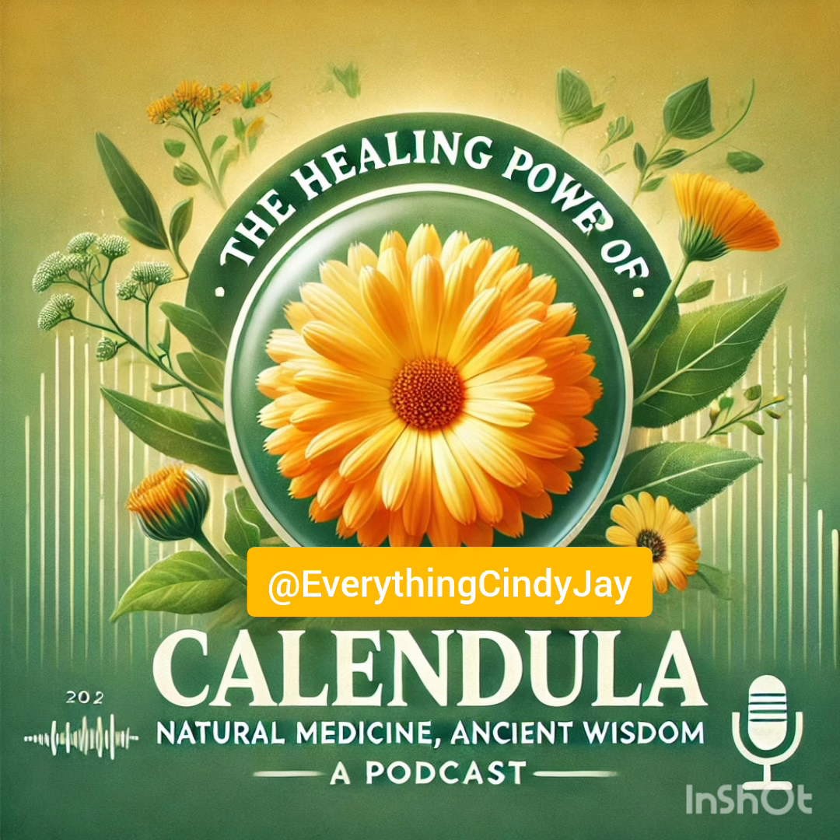Say you overindulge a little — that feeling when your stomach is just not happy with you. Calendula can really help with that. All those anti-inflammatory properties go to work on your gut, calming things down, easing bloating and things like that. It's like a warm hug but for your stomach.